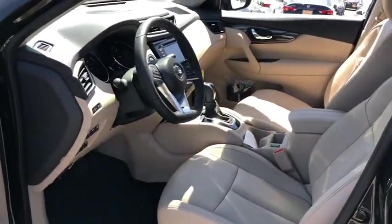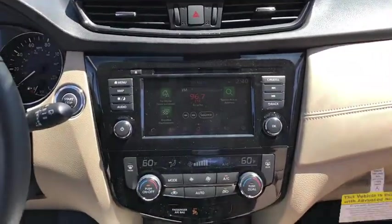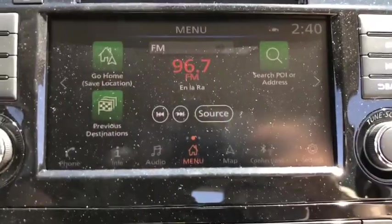Power passenger seat, lane departure warning, stability control, leather-wrapped steering wheel, Bluetooth, adjustable steering wheel, power steering, auto-dimming rearview mirror, aluminum wheels, four-wheel disc brakes, cruise control.